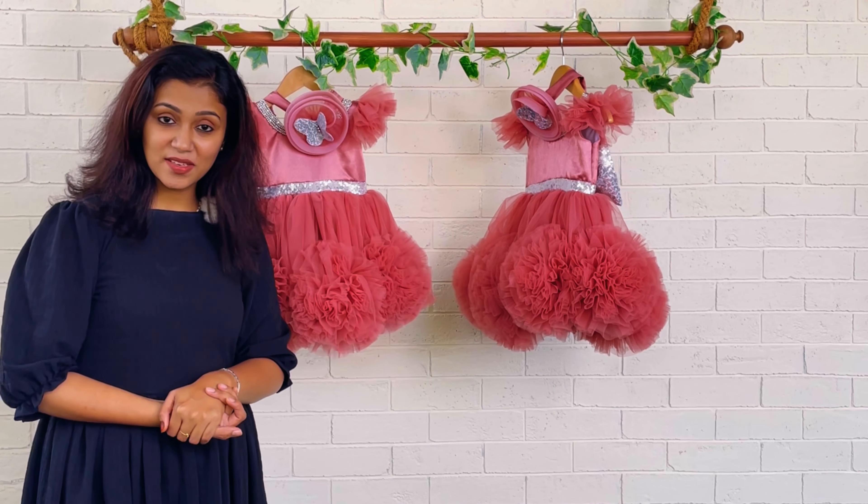Hi everyone, you're watching Baby Teen. I'm Nejunas with you, and today I have a beautiful training dress to show you. This is for my dear customer Mrs. Hashita from Telangana — it's for her twins' first birthday.